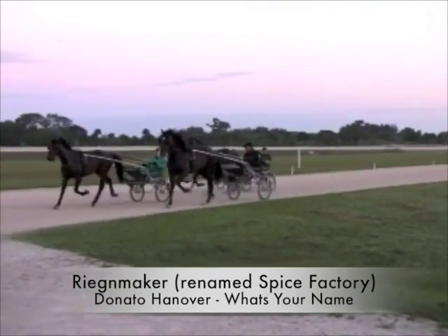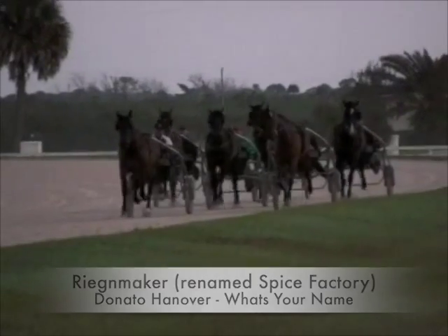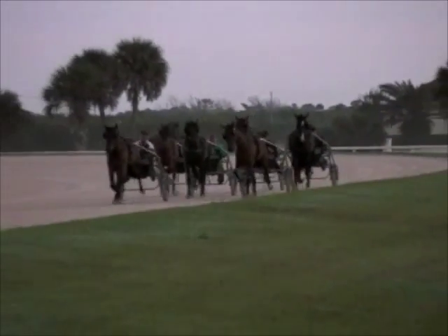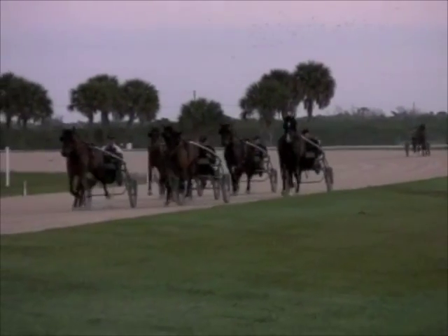And then we had your top man Bernie Noren on Rainmaker, and this is by? It's a Donato Hanover. You give your best horses to your best trainer? I don't think so. He's a little stiff and they're easy to go over in pace, but he trained. He's coming along. I hope so. Yes.